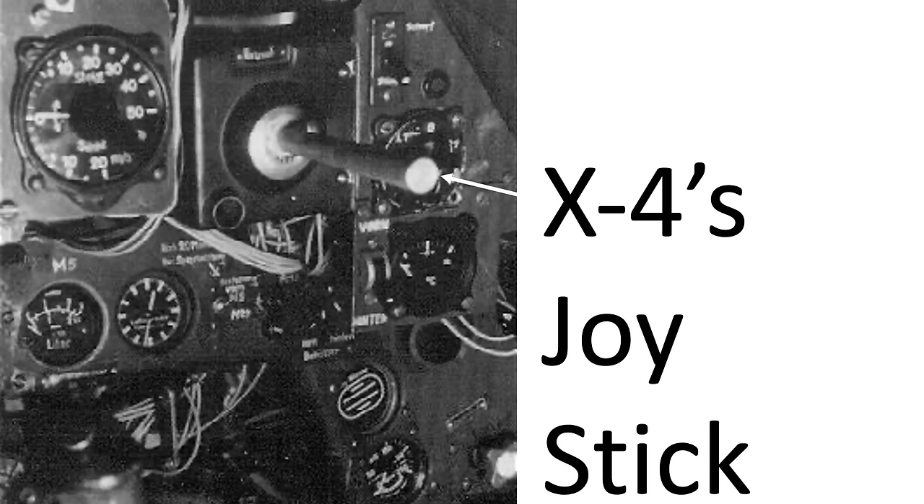Speed equated to 820 feet per second, or Mach 0.795. The rocket was controlled by a joystick in the mother ship airplane. An image shows the joystick mounted in an FW-190. The X-4 left a smoke trail from candle flares to assist the operator in tracking the missile.